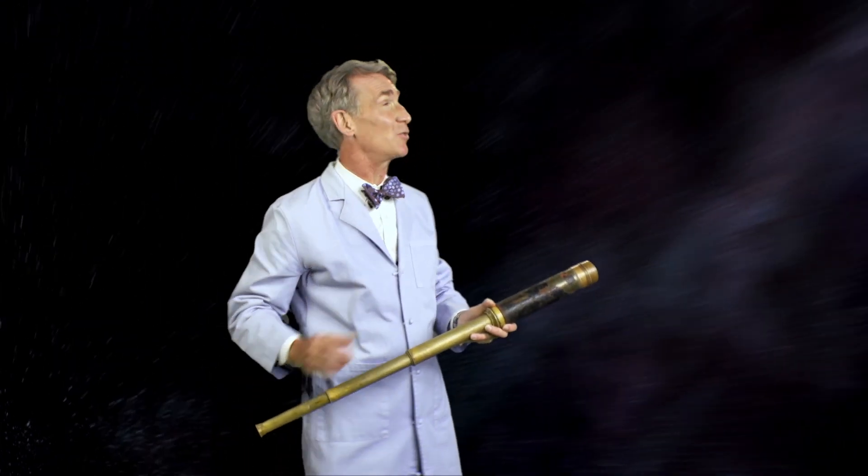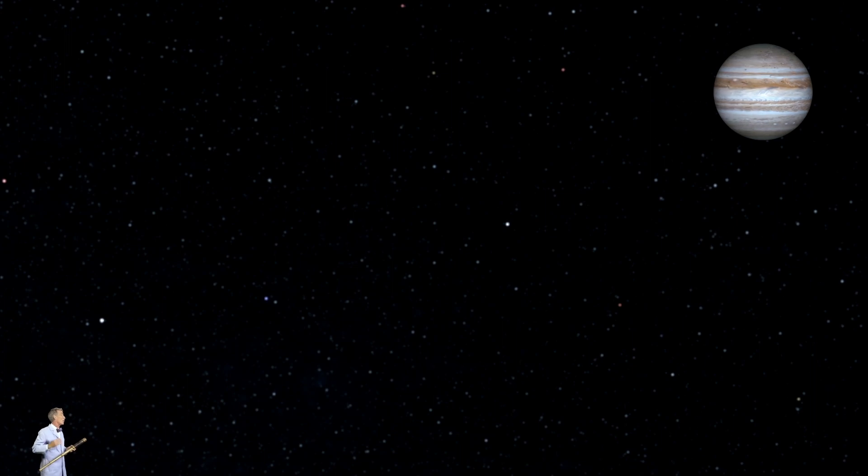For centuries, we studied the planet Jupiter with instruments like this. But if you're like me, and I know I am, you want to know more. And in order to know more, we've got to get a spacecraft up close. But Jupiter is fantastically far away, way out there. So how do we do it?